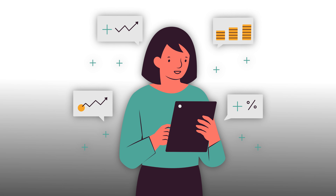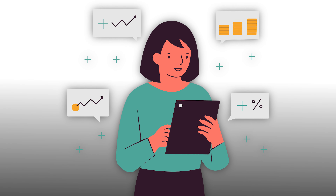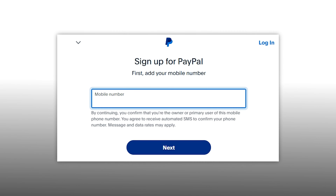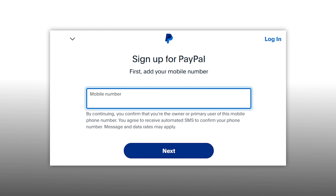Since financial transactions are involved, it is very important to learn and know how to set up an account and login to PayPal in a safe and secure manner. Here we have shown how to do it. Let's get started.